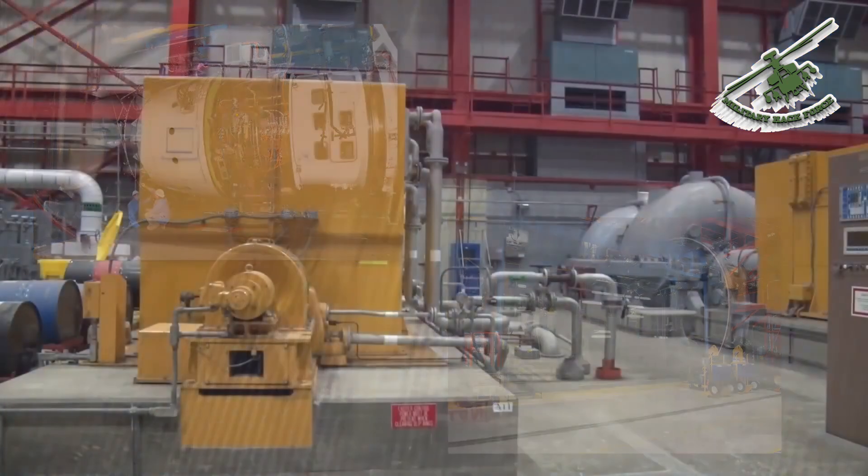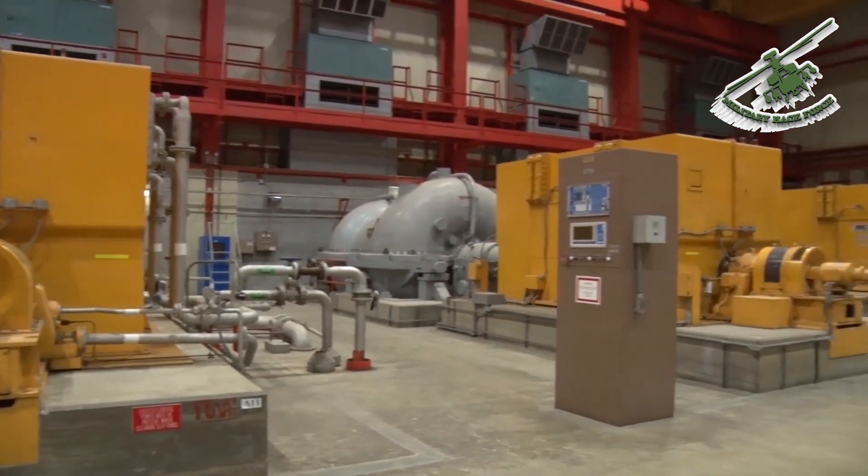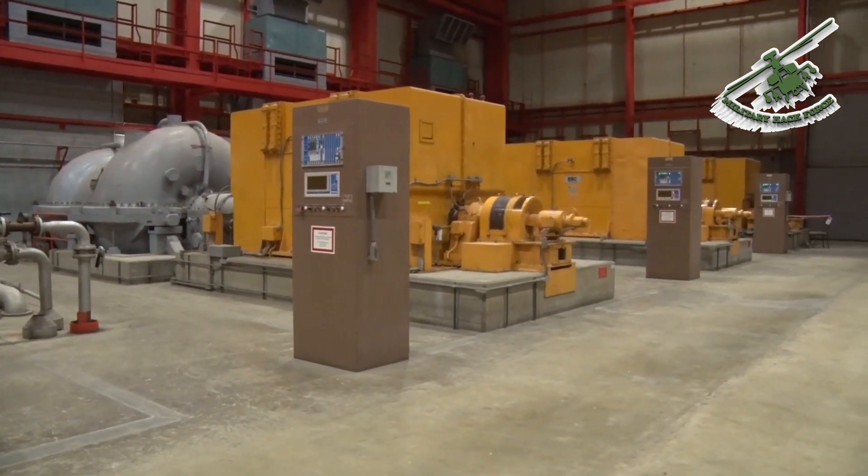The airside facility houses compressors used to draw in air from the atmosphere and set speed conditions. They contain six compressors generating about 216,000 total horsepower.